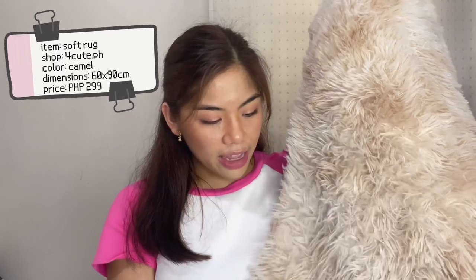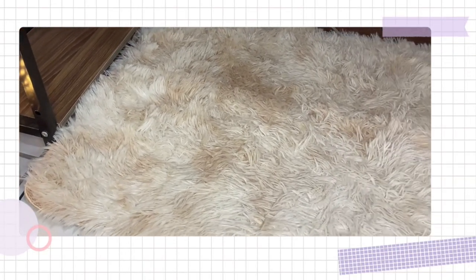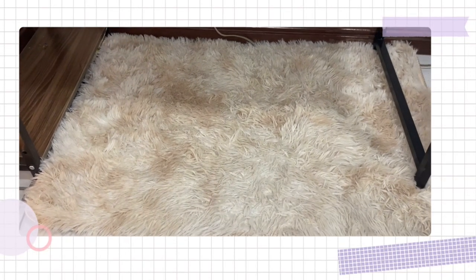For our next item, I got this sock mat or rug. I got it in the color camel, with dimensions around 60 by 90 cm, so it's fairly large. One downside is that it actually looks a bit smaller in person — don't expect it to be exactly 60 by 90, and it doesn't look exactly like the product photo. But I still like it and I use it as the mat in my study area.